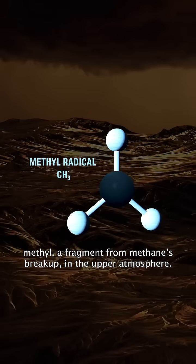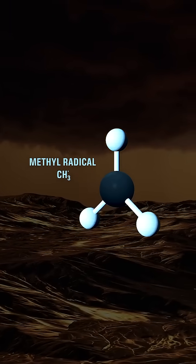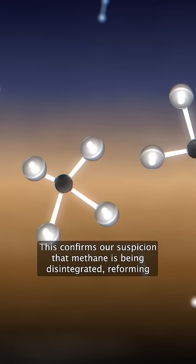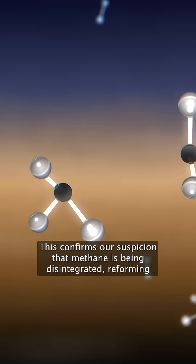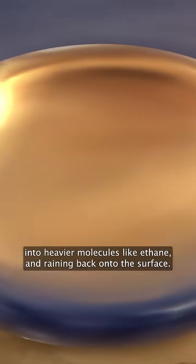Webb also detected methyl, a fragment from methane's breakup, in the upper atmosphere. This confirms our suspicion that methane is being disintegrated, reforming into heavier molecules like ethane, and raining back onto the surface.